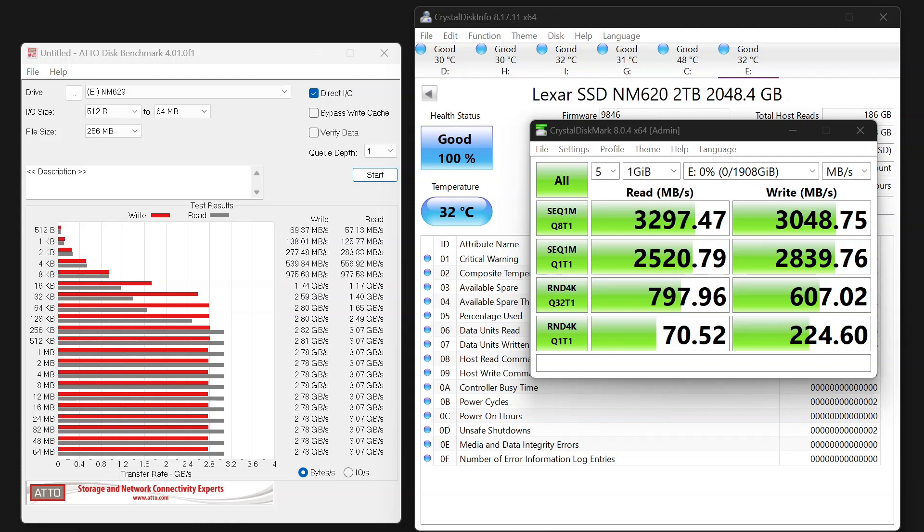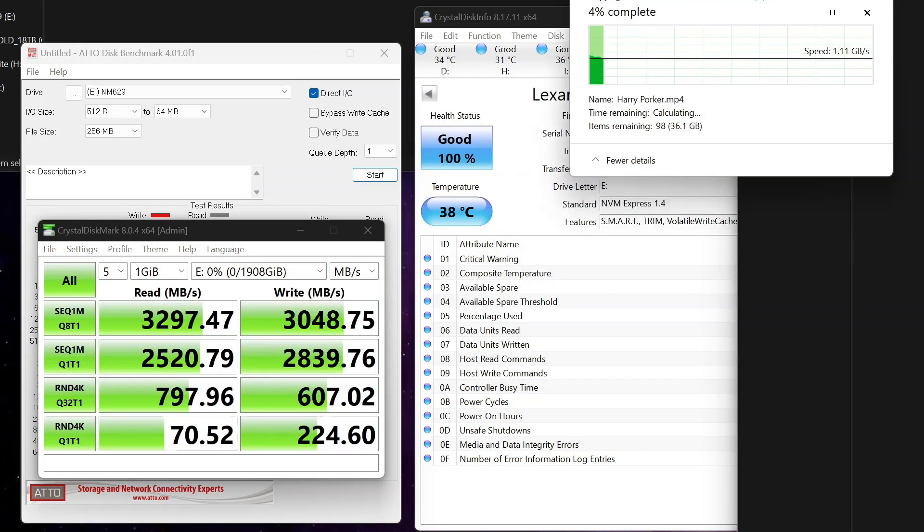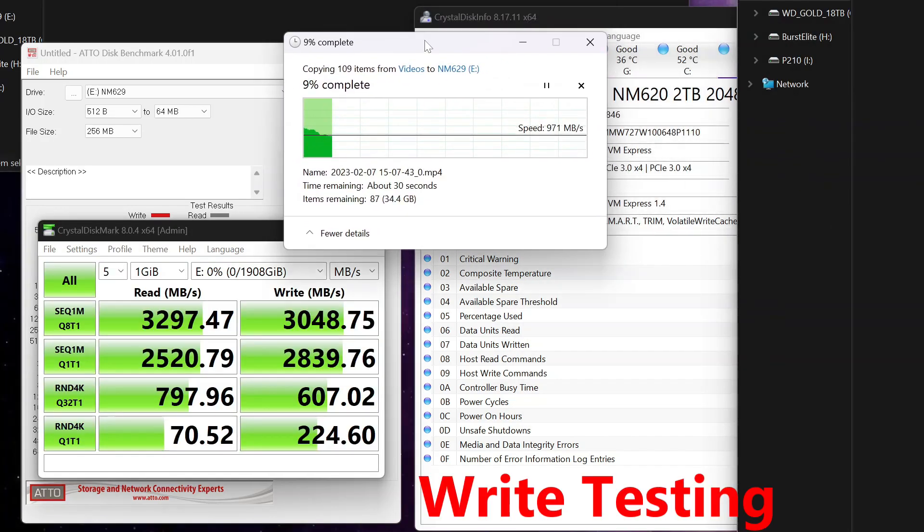And here is ATTO Benchmark, which runs a bunch of different sizes at one time rather than selecting one. I'm moving some big files — these are video files from one extremely fast NVMe to this drive. The one it's reading from is very, very fast; it's a 980 Pro. And you can see it's fine — it's not hitting 3GB/s but it seems to be fast.